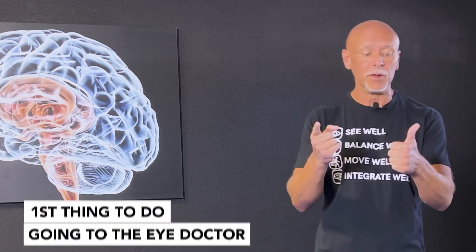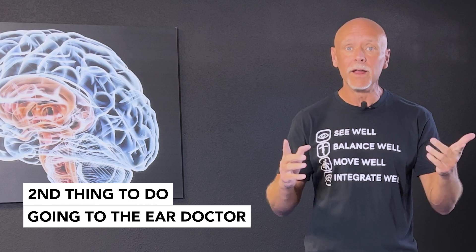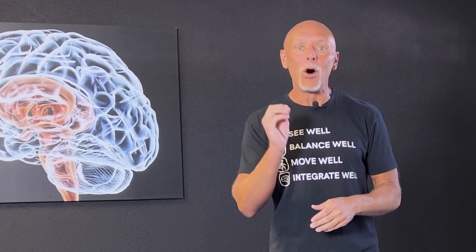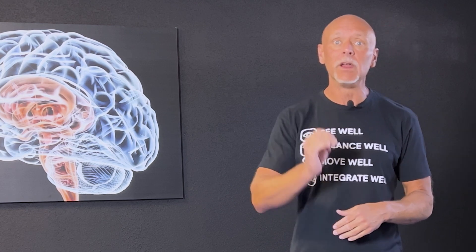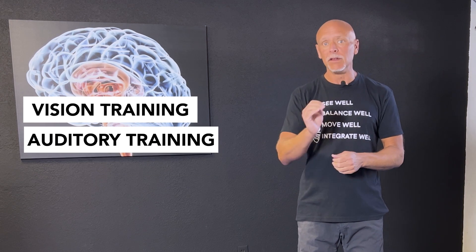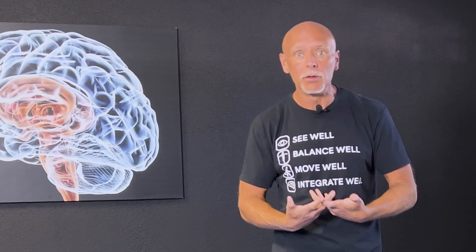Whenever we deal with anyone that we are concerned about having high fall risk, the first thing we do is send them to their eye doctor and their ear doctor. Loss of vision and loss of hearing at any level can predispose people to falling. You would be shocked at how many people we've worked with who've never had an eye evaluation, or it's been 10 years, or they've been wearing the same prescription glasses for 20 years. All of those small factors begin to add up in a very real way. Make sure that at bare minimum they are using corrected visual devices if necessary.